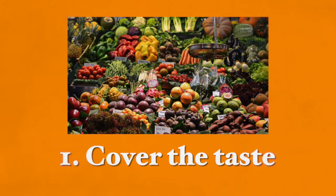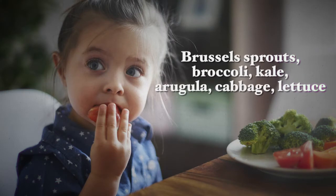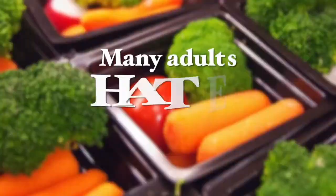Number one: you can cover up the taste. One of the reasons kids dislike vegetables is because of their sometimes bitter taste — especially vegetables like Brussels sprouts, broccoli, kale, arugula, cabbage, and lettuce. They have a slightly bitter taste, and growing up in our era, most foods served to children are rich in fats and sugars, or both. So consuming a bitter-tasting vegetable will probably be the last thing on their list.